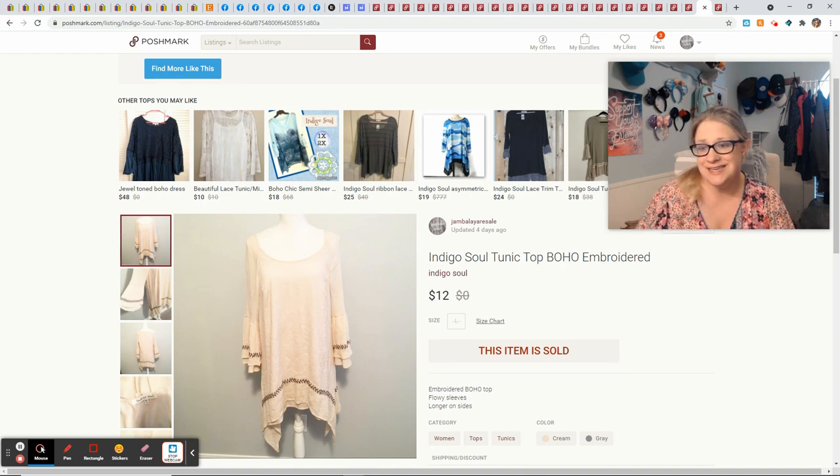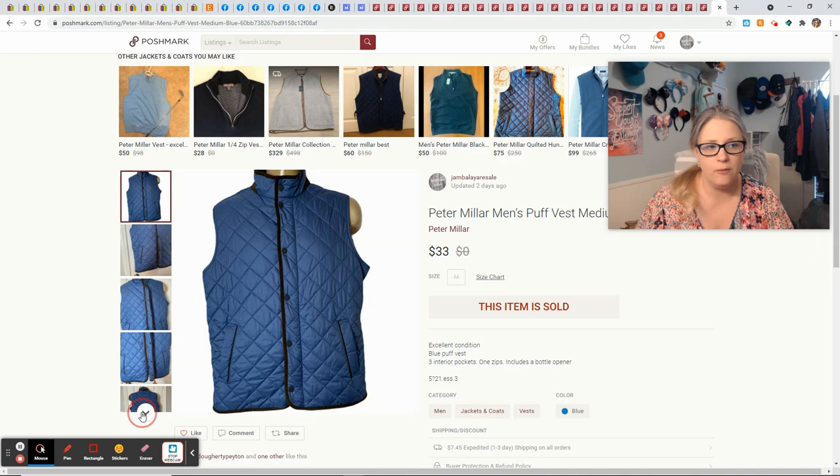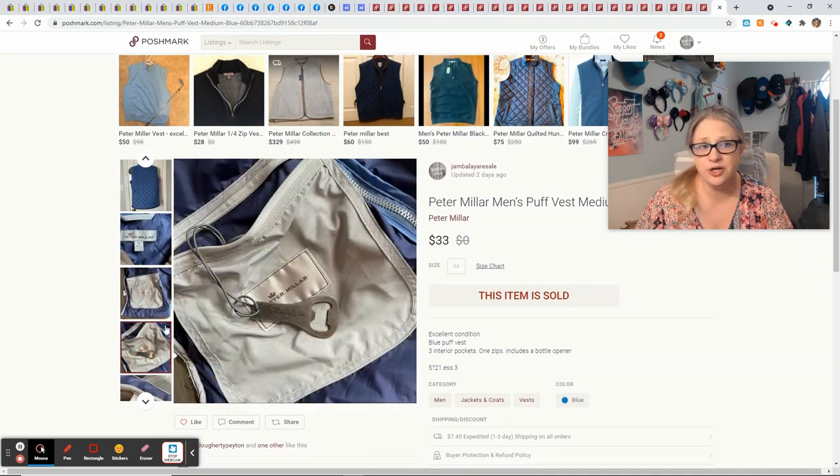This Indigo Soul shirt was mine — I bought it at Goodwill and paid $4.50 for it, wore it a whole bunch of times, then turned around and sold it on Poshmark for $12, profiting $9.05 if my cost of goods was zero. Even taking out the initial $4.50 I still made a profit on something I wore multiple times. This Peter Miller vest came from an estate sale — I paid $3. Peter Miller is a Bolo brand of men's clothing and you definitely want to be on the lookout for it; it always sells for a great price and quickly. This one had a cool interior pocket with a bottle opener attached. It sold for $33 and gave me a profit of $23.40.